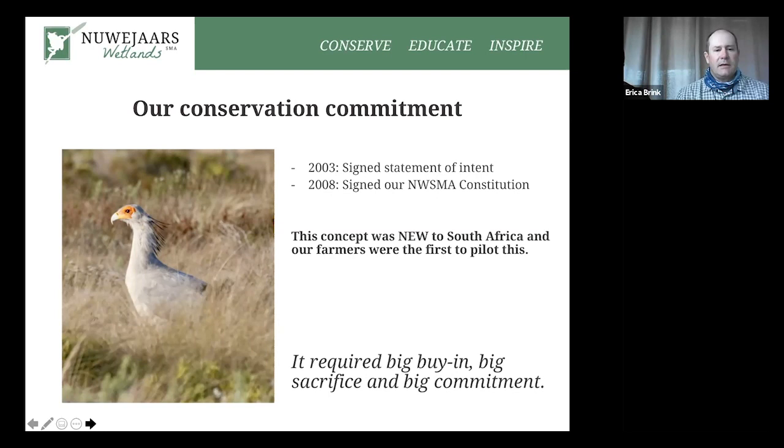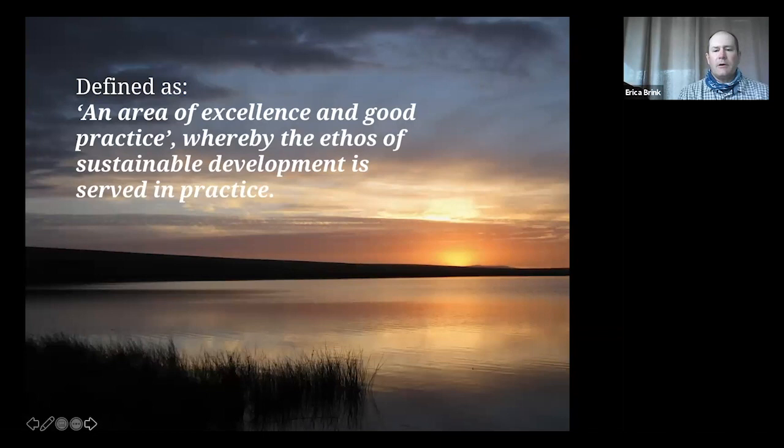It must be understood that it is a massive investment on the part of the landowners, and the whole initiative is valued at about one billion rand. A Special Management Area is simply an area of excellence and good practice whereby the ethos of sustainable development is served in practice — in other words, we're trying to find ways to make this area pay for itself, because sustainability means it's going to be long-term.